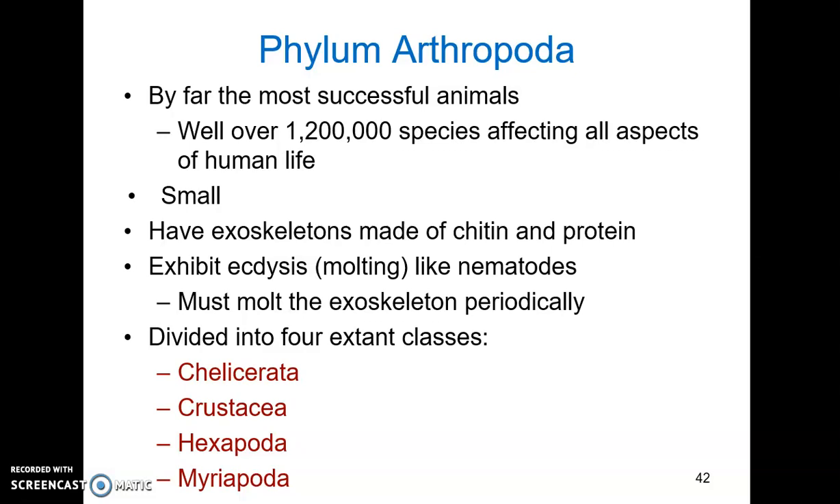In general, arthropods are small — not always, but for the most part they're small organisms. They all have exoskeletons that are made up of chitin and protein, very rigid protective structures. And like the nematodes, they all exhibit molting in order to grow. There are four extant classes of arthropods: the Chelicerata, the Crustacea, the Hexapoda, and Myriapoda.